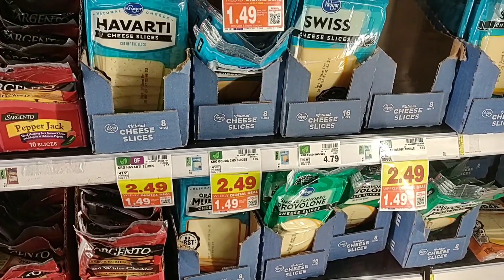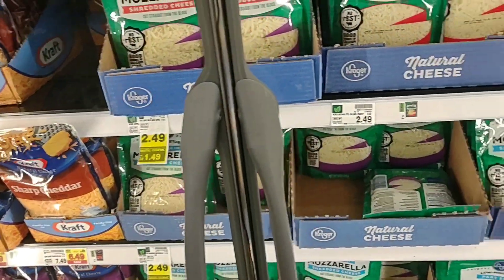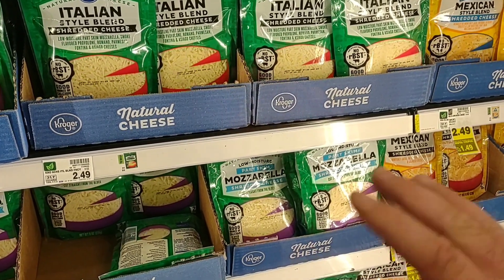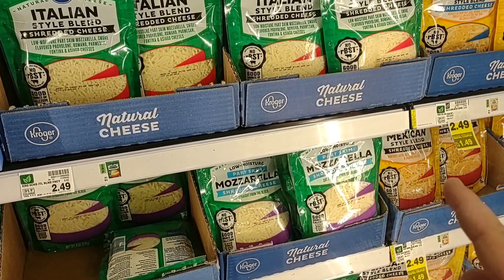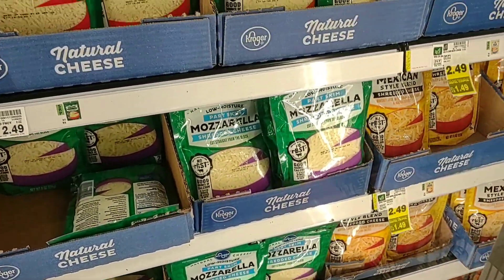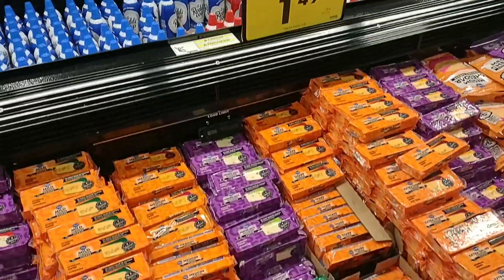Digital coupon alert on sliced cheese — Kroger brand this week, $1.49 for an eight-ounce pack of sliced cheese. Not bad. You can use it up to five times. That digital coupon also applies to the bricked cheese — $1.49, down a dollar on the digital coupon. I'm pretty sure the shredded and sliced cheese are a separate clipped coupon, but I'm not 100% sure.